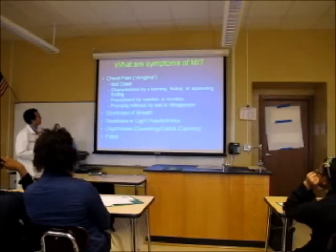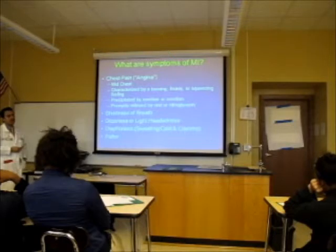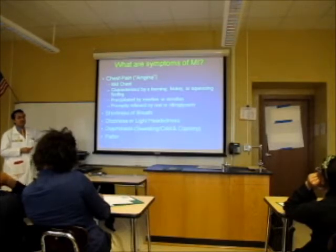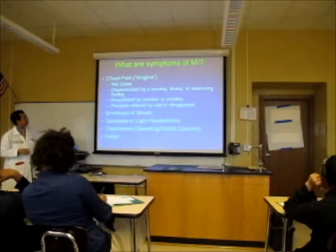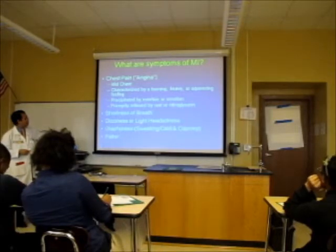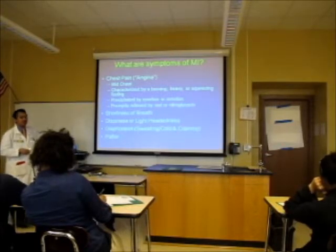The symptoms of a heart attack are: chest pain, particularly right in the middle of the chest — usually burning, heavy, or squeezing. Patients often say it feels like an elephant sitting on their chest. It's usually precipitated by exertion or emotional stress, and often relieved by nitroglycerin, which dilates the blood vessels, or by resting. That's what we call angina — chest pain related to lack of blood flow to the heart. It's stable when sitting down relieves it; unstable when it doesn't go away no matter what. Other symptoms include shortness of breath, dizziness, diaphoresis (sweating and feeling cold and clammy), and pallor.